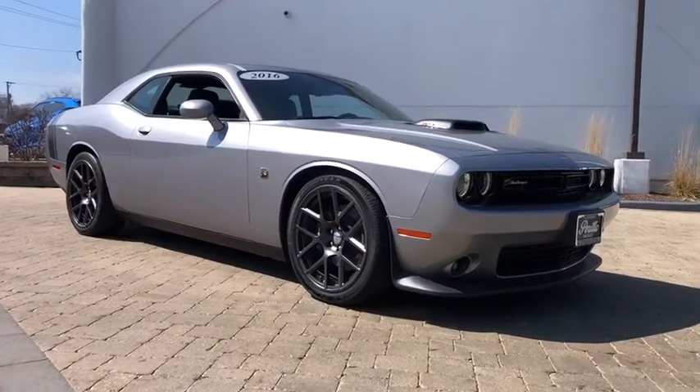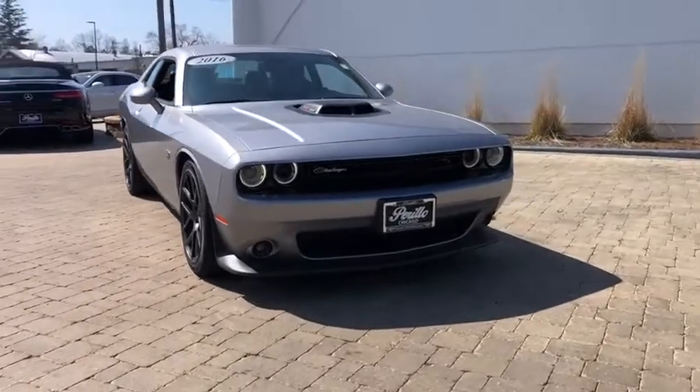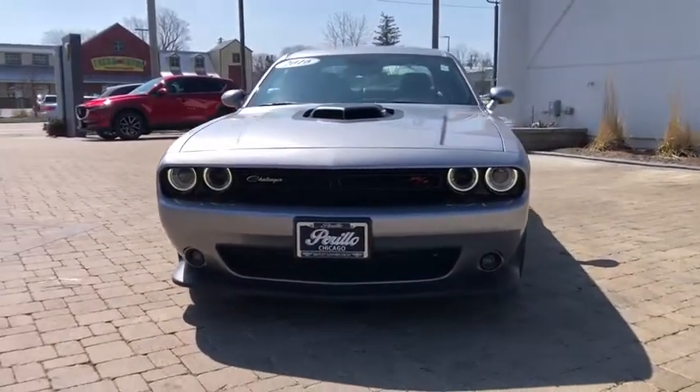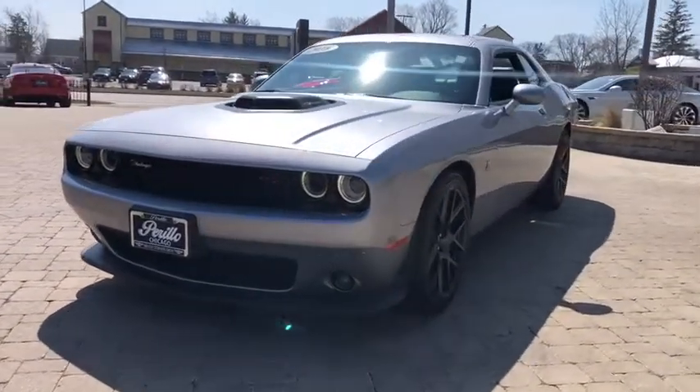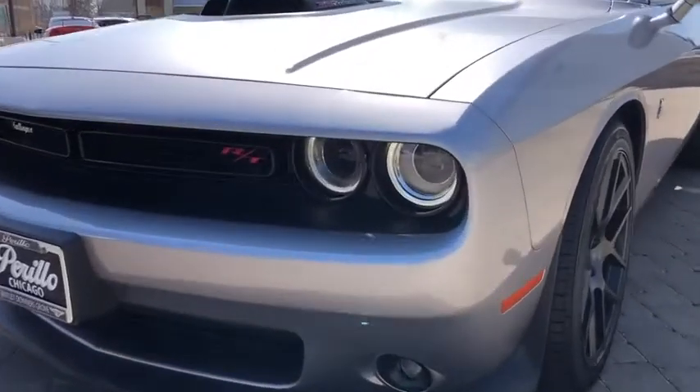Take a ride in the 2016 Dodge Challenger. Rated most appealing mid-sized sport car by J.D. Power & Associates, the Dodge Challenger delivers on style and performance. It's powerful, practical, and efficient. This vehicle has less than 20,000 miles.